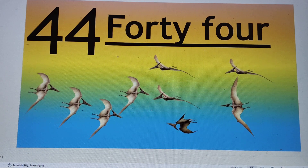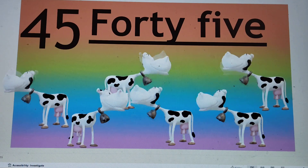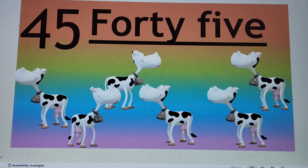Next number is 45. 4-5, 45. F-O-R-T-Y, 40. F-I-V-E, 5. 45. Say hi to 45.